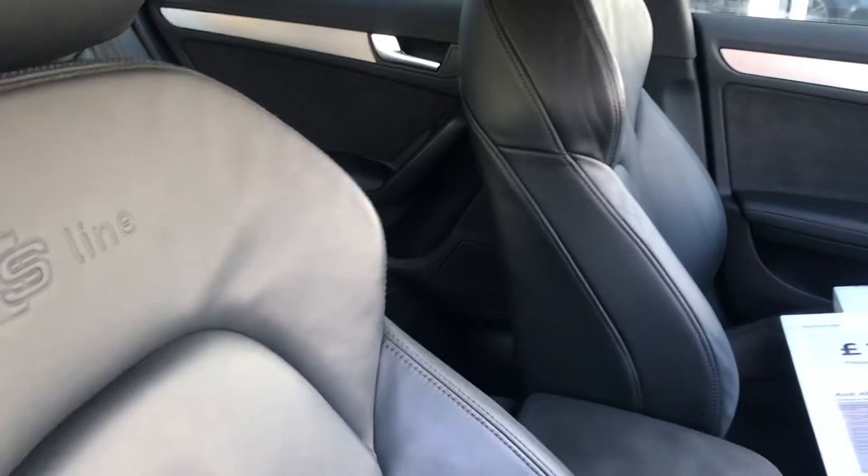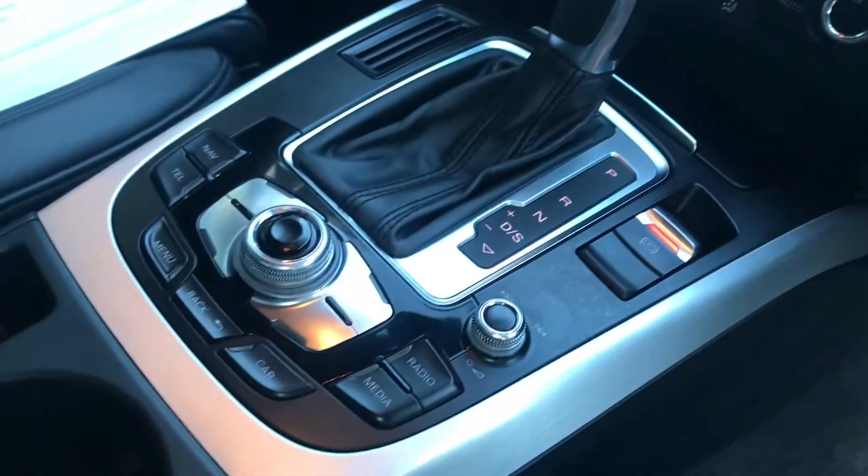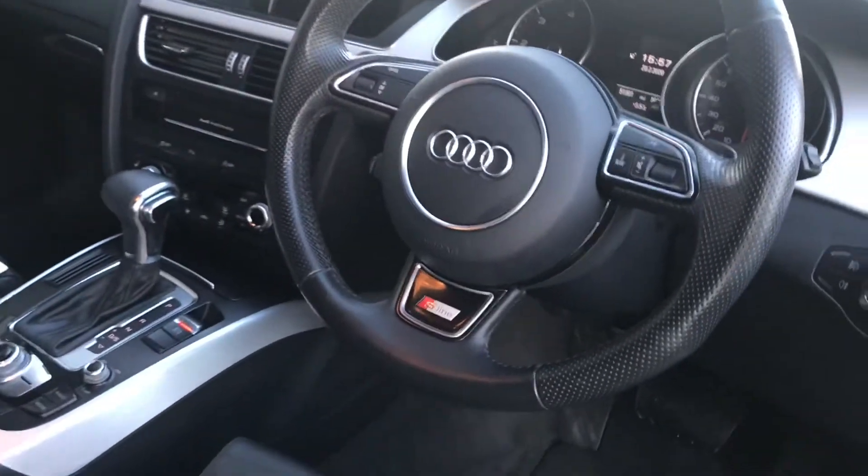Moving on to the interior, it comes with fine nappa leather with S-Line embossing on the front seats. The front seats are sport seats and they come with electric lumbar support which is 4-way electrically adjustable. With the built-in MMI we also have heated seats, air conditioning, and the Multitronic gearbox.